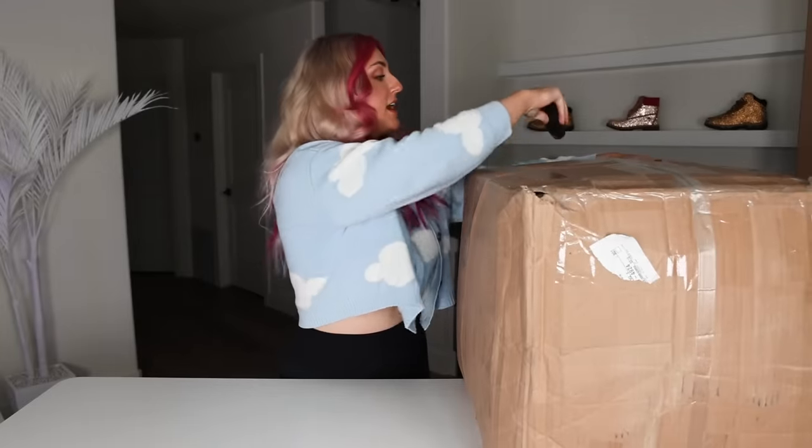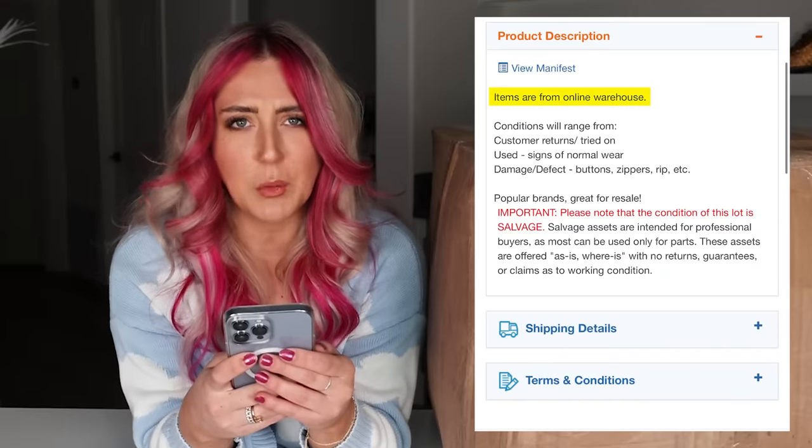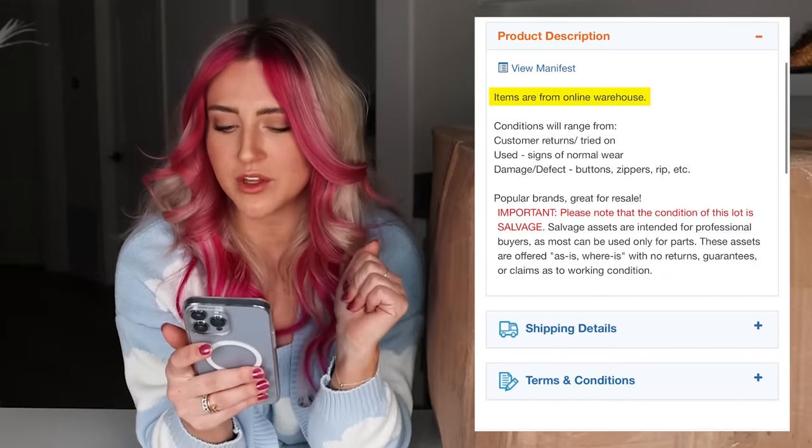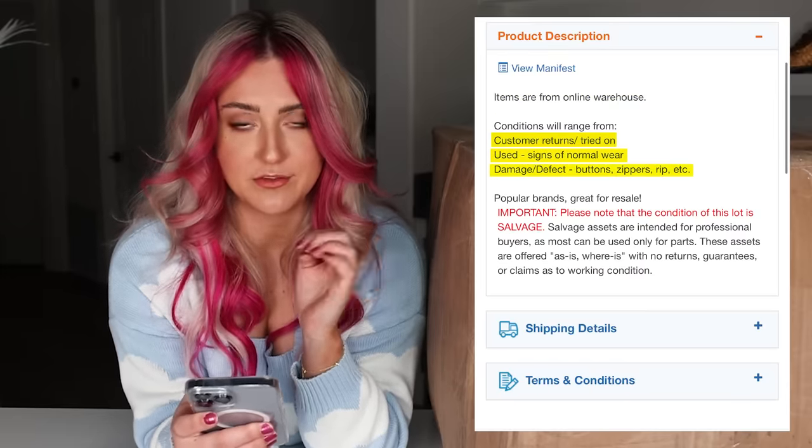I got an amazing deal on what I think are some amazing brands. But how much of this stuff is still going to be wearable and what is this box actually worth? I found this listing for us online and it says in the description: items are from an online warehouse, so we don't know exactly what store they're from. Condition will range from customer returns, used, damaged, and defective.